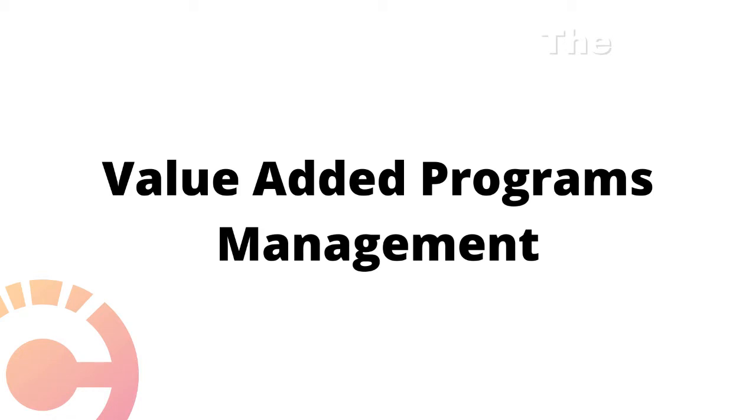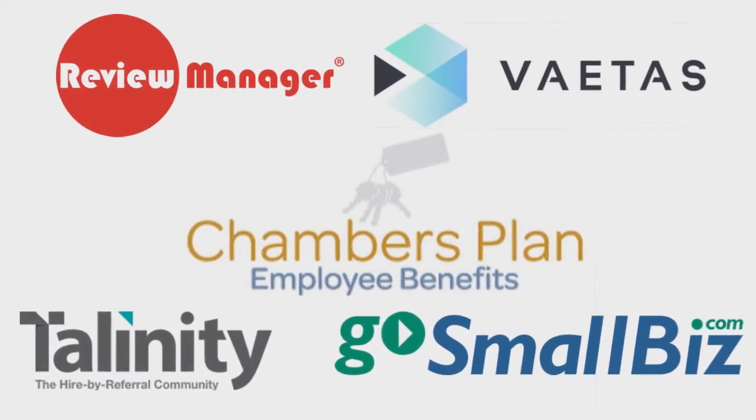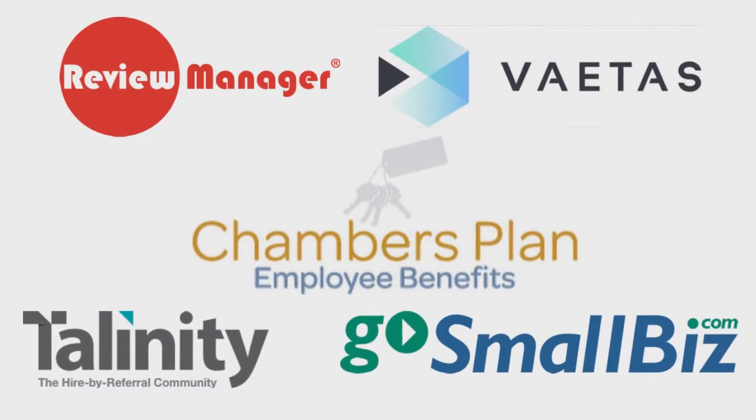Value Added Program Management: on behalf of all participating Chambers, the Chamber Channel identifies reputable vendors of health and wellness, recreation, technology, education, and other valuable products and services.